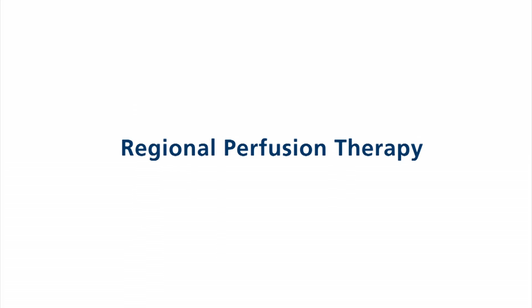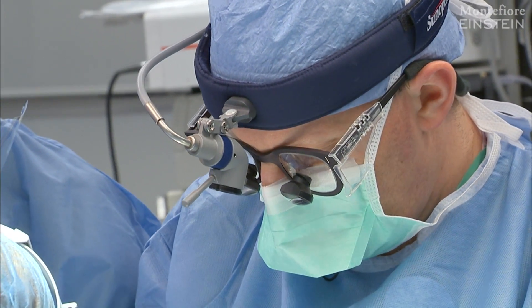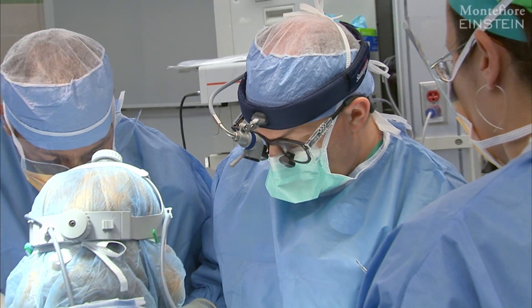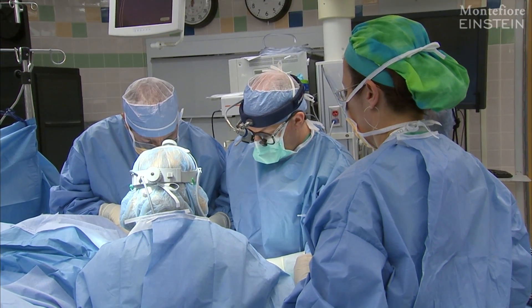Regional therapy is an attempt to make use of the fact that if we can deliver chemotherapies in high enough doses, many of the common chemotherapies we already have available to us can be very effective.